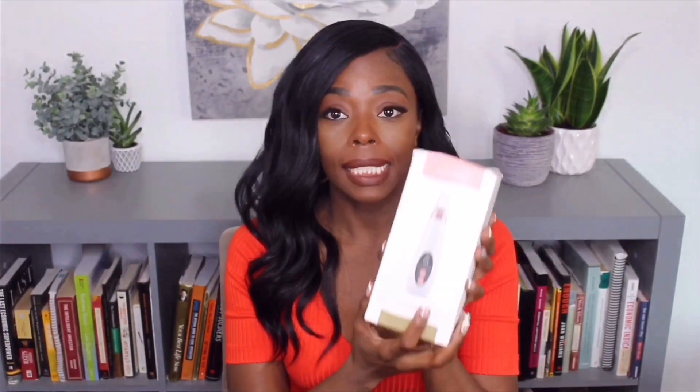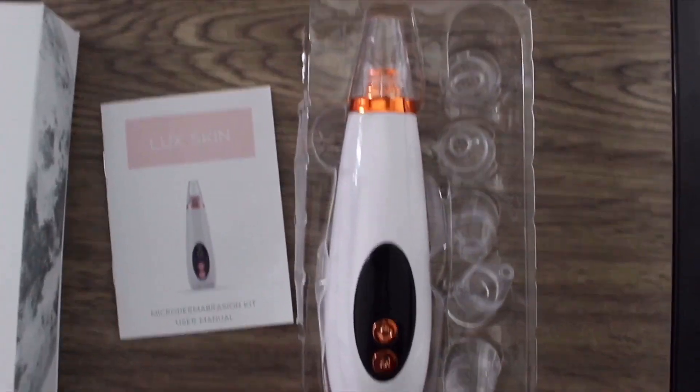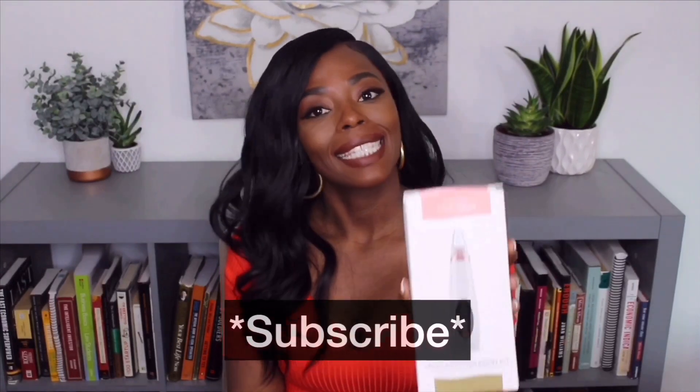I also bought this Lux Skin Microdermabrasion Kit. This is supposed to suck out all the whiteheads. I've already used it and I'm going to do a separate review on it, so if you want to know more about this, stay tuned.